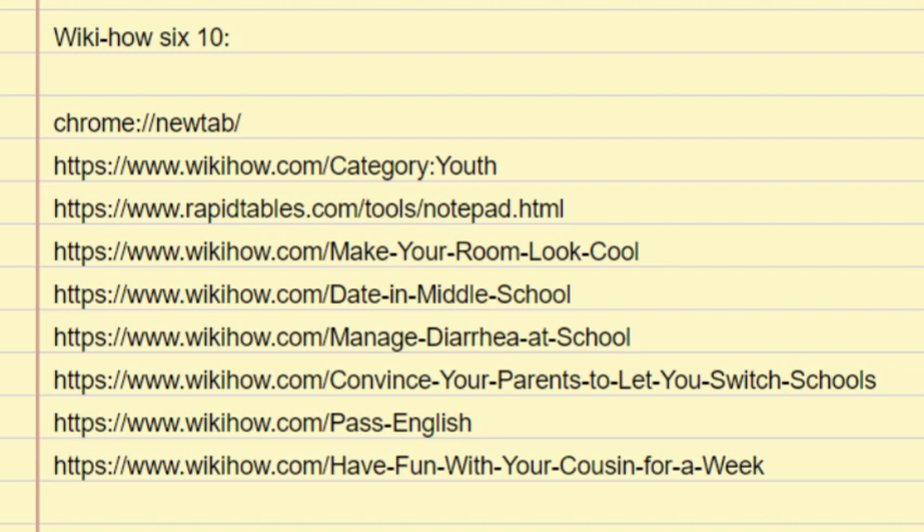Tips: Talk to your teachers about the problems that are causing you to think about moving schools — if you have a serious issue, they can recommend that you switch to your parents. Go to your counsellor and try to discuss issues with her — a counsellor can also give a recommendation to your parents. Don't be afraid to talk to your parents about school issues; they will most likely understand.